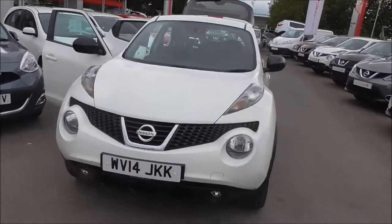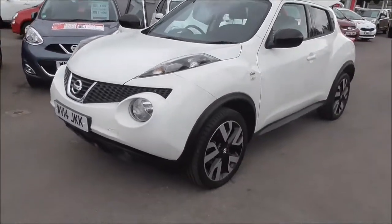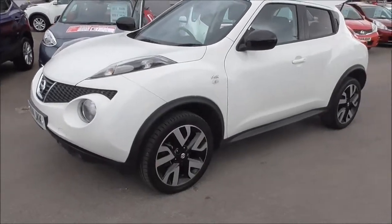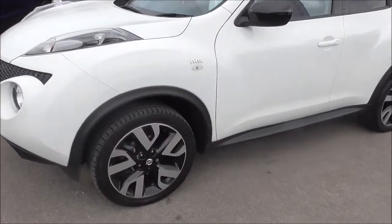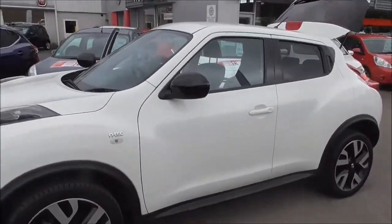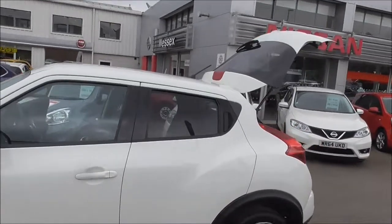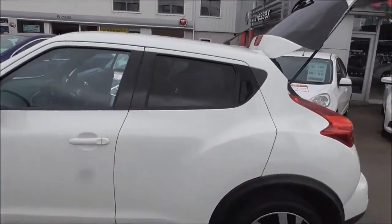Moving around the side, we have these nice alloy wheels, which are in fantastic condition — they are actually 18-inch. We have black wing mirrors, which go nicely with the rest of the vehicle. At the rear and back doors we can see we have privacy glass.